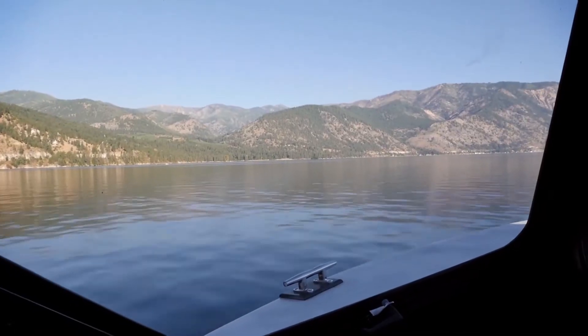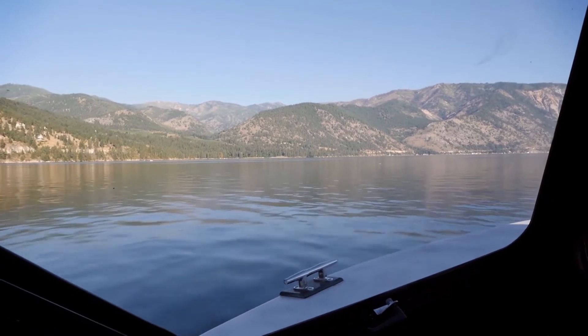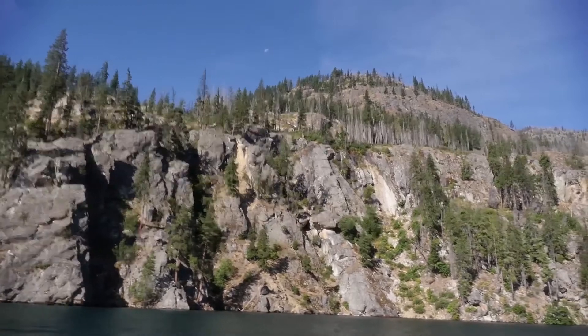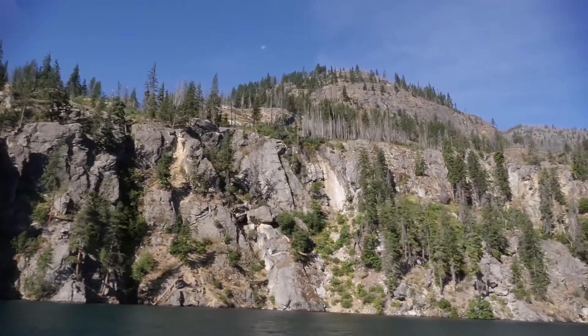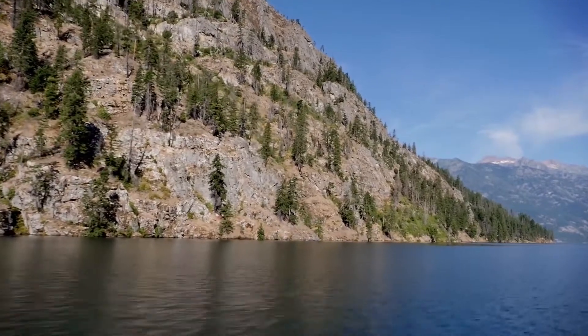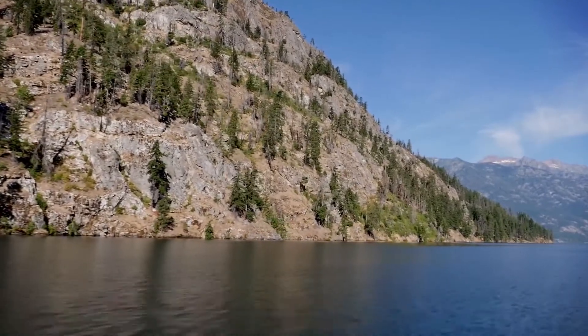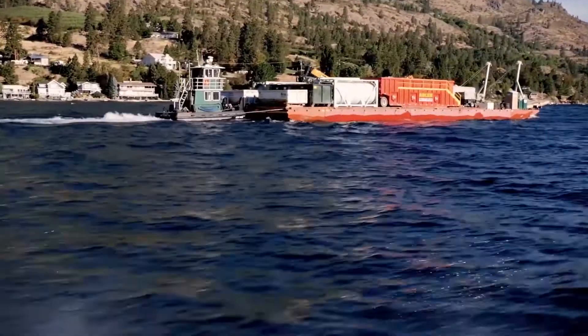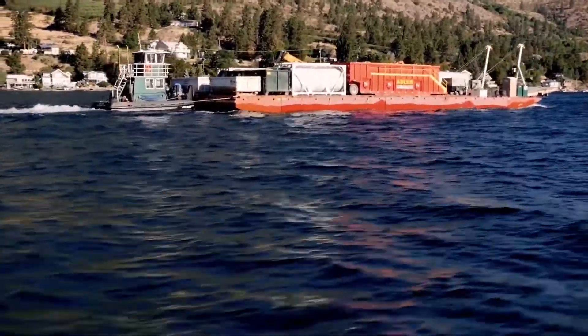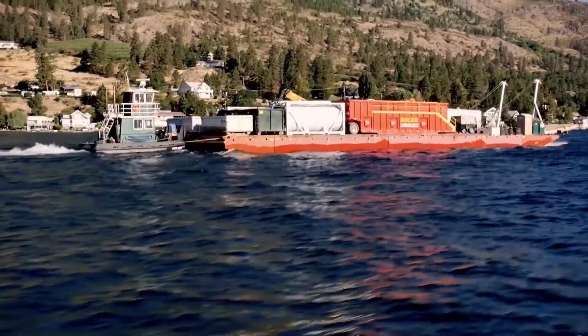Some of the unique challenges are the fact that it's located in a remote site. It is about a 40-mile trip up Lake Chelan to get to the mine. So everything we bring up here, including all of our equipment and all of our personnel, have to come up via a boat or a barge to get to the site. That's a huge challenge for us with respect to logistics.